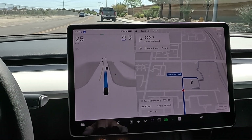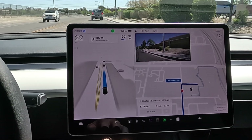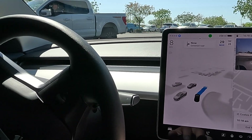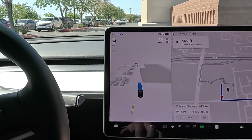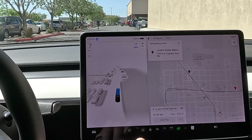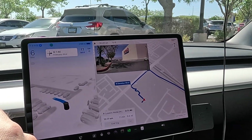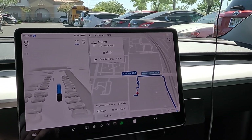All right, now here's Costco — we will be pulling into the parking lot but we will not be stopping. Good distance from the curb. Light traffic here on a Saturday. We're just kind of inching through the parking lot. Let's go ahead and edit our route — cancel Costco, Lowe's is back in. Nice behavior, just cautiously navigating the parking lot.